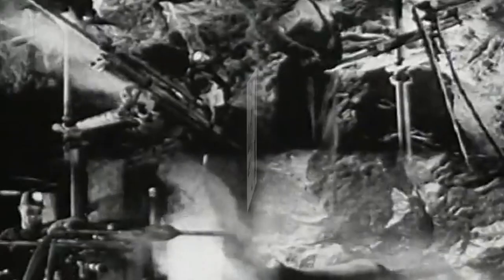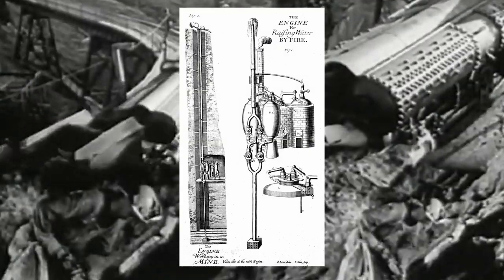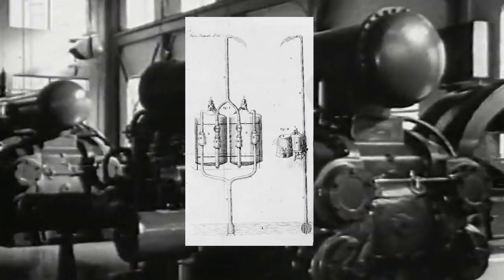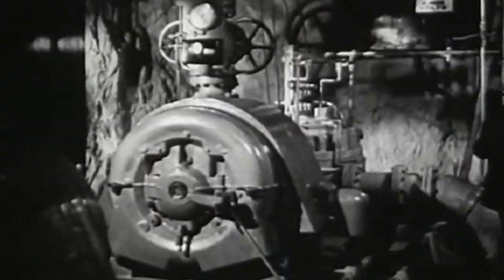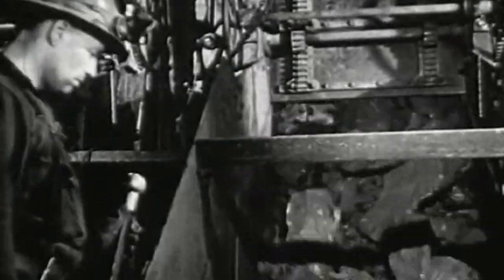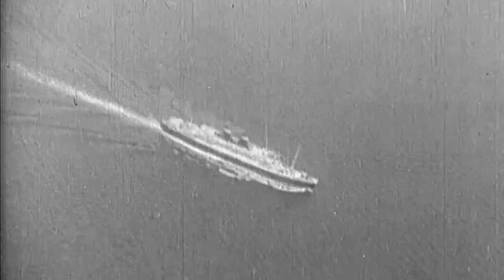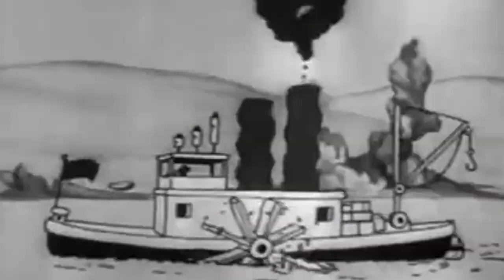To address this, British engineer Thomas Savery introduced a groundbreaking invention in the 17th century known as the miner's friend. This device featured a small boiler that generated steam. As the steam filled an attached chamber, cold water was sprayed over the exterior, causing the steam to condense and creating a vacuum. This vacuum in turn lowered the pressure inside the chamber, allowing atmospheric pressure to force water from the mine into the chamber. The miner's friend was revolutionary for its time, representing the first successful application of steam power in a mechanical process to solve the persistent problem of water accumulation in mines.